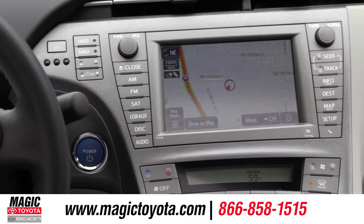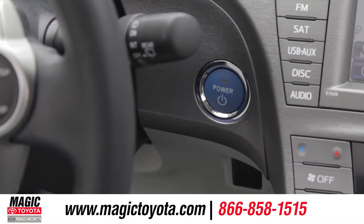An available navigation system will help you find your way, and all Prius models come standard with push-button start.